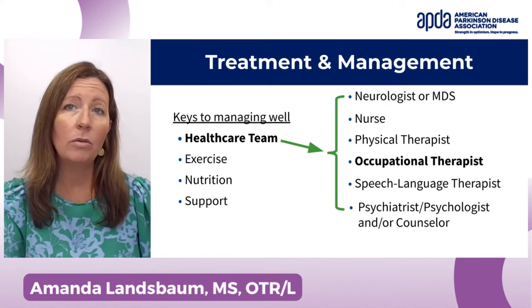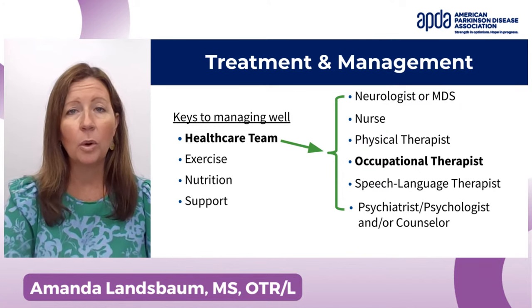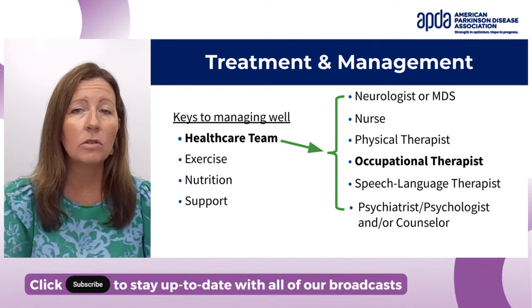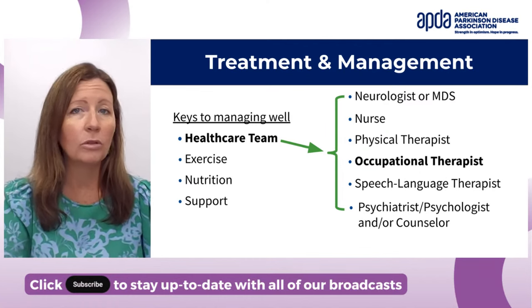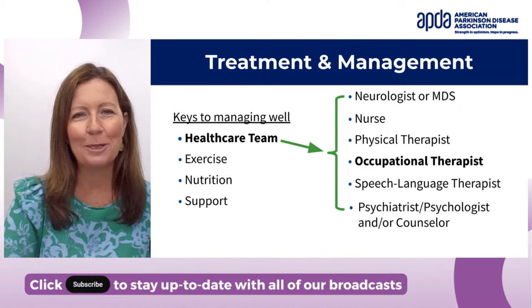I did want to note that if you look at the other keys to managing well — exercise, nutrition, and support — you'll also have other people on your team for those, such as exercise instructors, nutritionists, and social workers. There are many different people that will be on your team in those areas, but I'm going to focus in on occupational therapy.